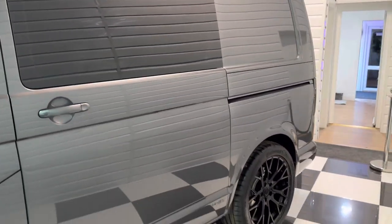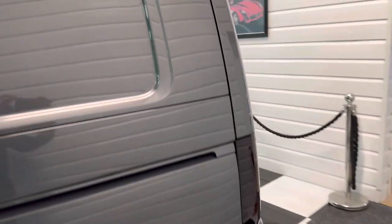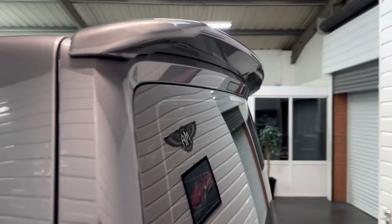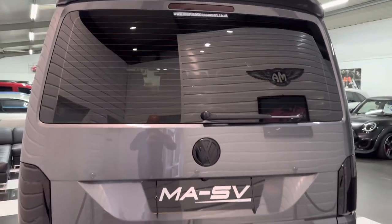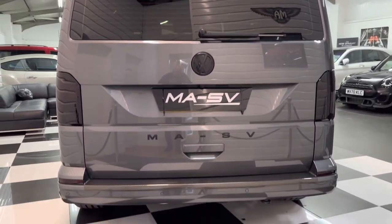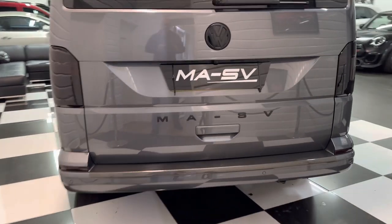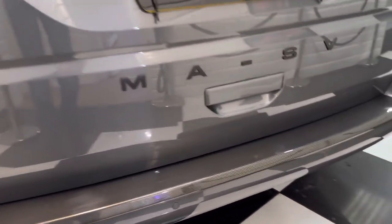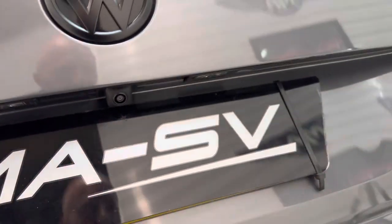Just see that soft close door going in there. This has got the high level rear spoiler too, smoke lights and lenses, and the MASV detailing on the back, plus a carbon fibre effect rear bumper protector and the optional reversing camera added too.